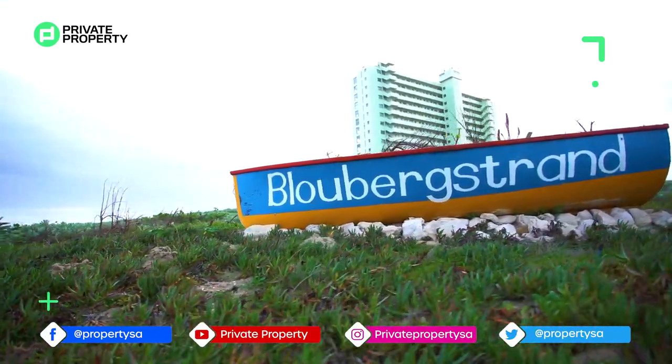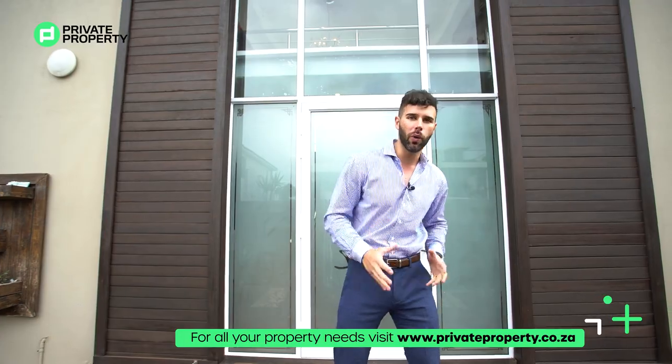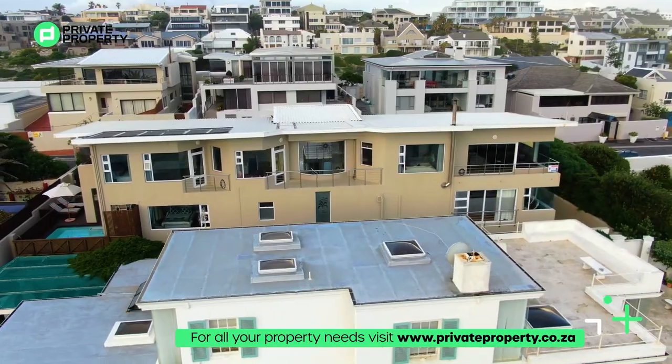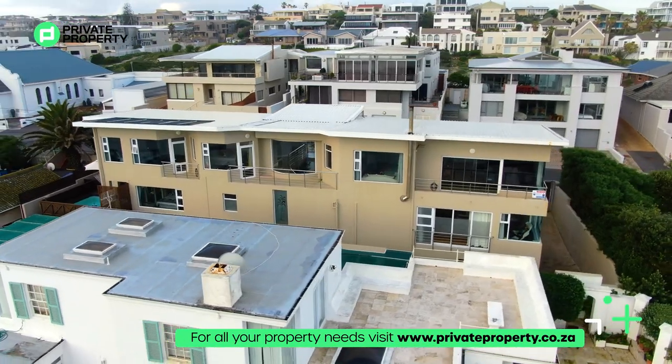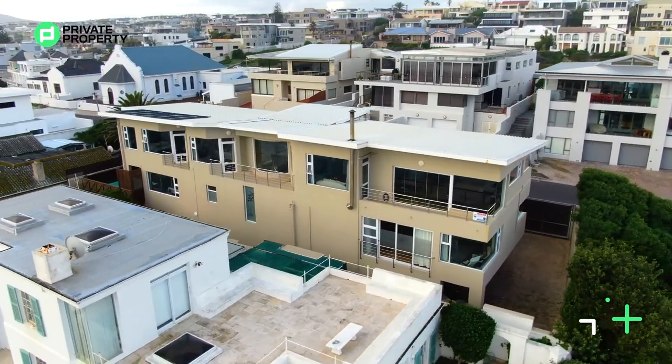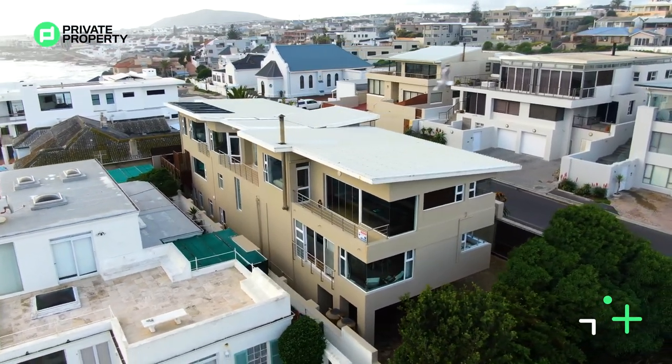For those of you who don't know, this is the new up and coming it-suburb. If you want to live in Cape Town but you don't want all the noise, all the traffic, all the people, this has got the best of everything while still being super close to Cape Town. It has come from a quaint fishing village in 1806 and has been built up to include some of the most beautiful houses you'll be seeing.